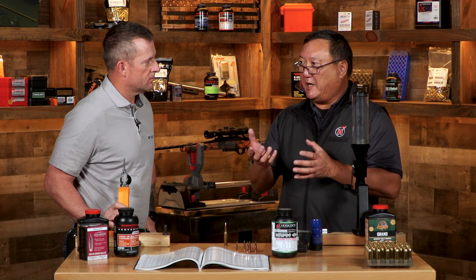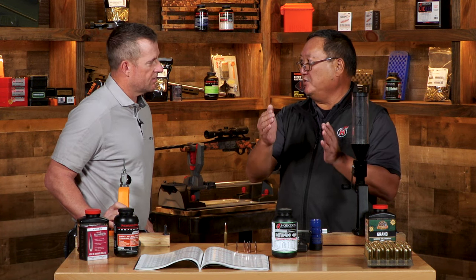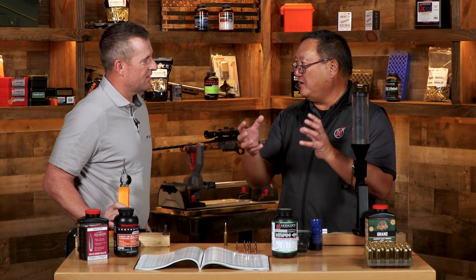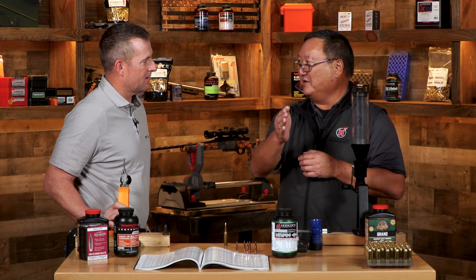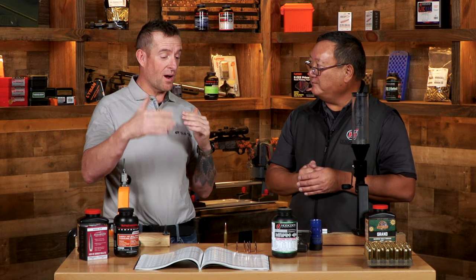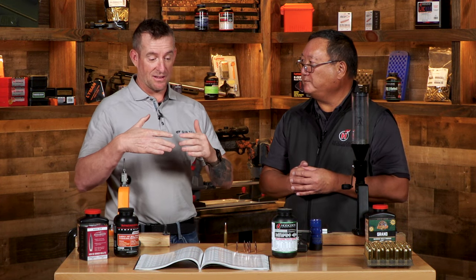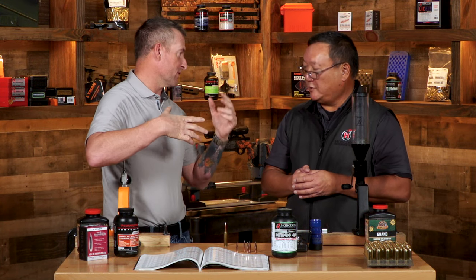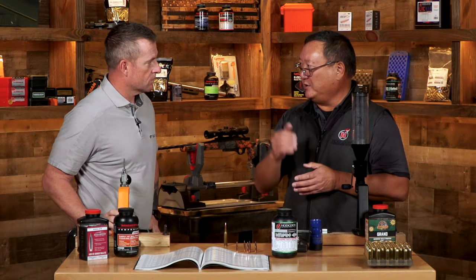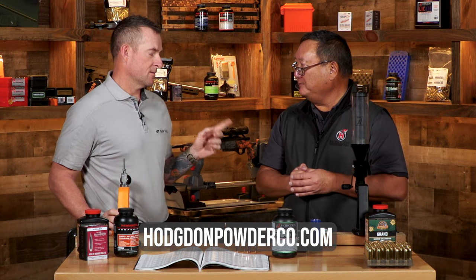What you might miss by starting in the middle and working up for velocity is the accuracy node with that powder - the best accuracy could have been at a lower velocity with that particular propellant, projectile, and primer combination. You might totally miss it by starting in the middle and working up. The Hodgdon reloading manual and their website's reloading data center offer a wide variety of load data for powders like Ramshot Grand, H1000, StaBall HD, and Retumbo, covering different bullets. You can find even more load data at hodgdonpowder.com.